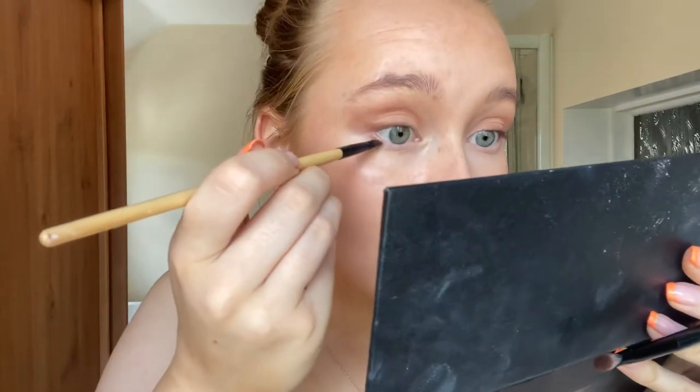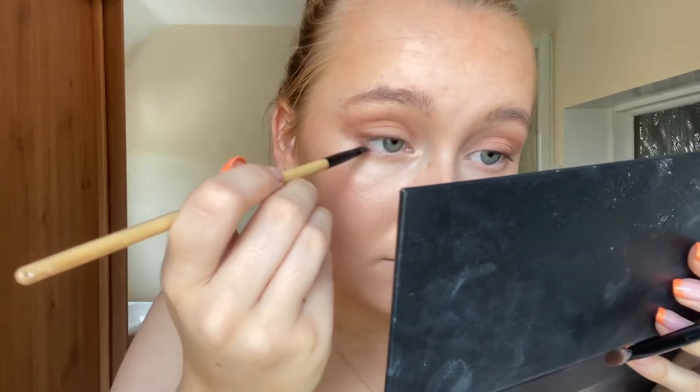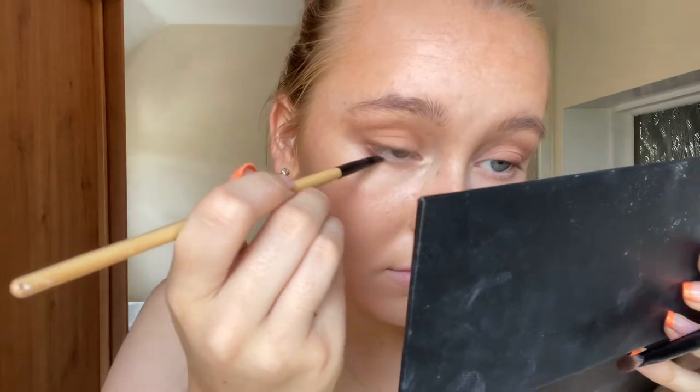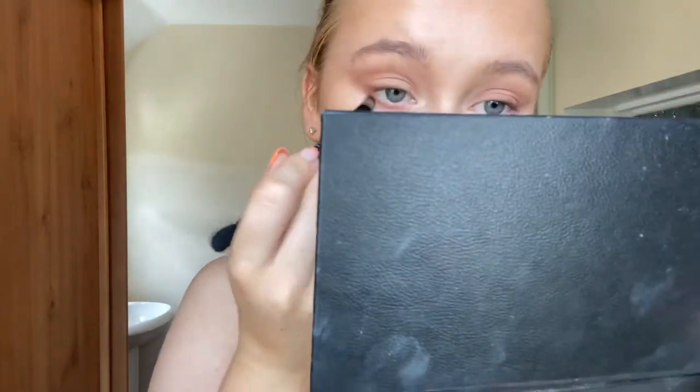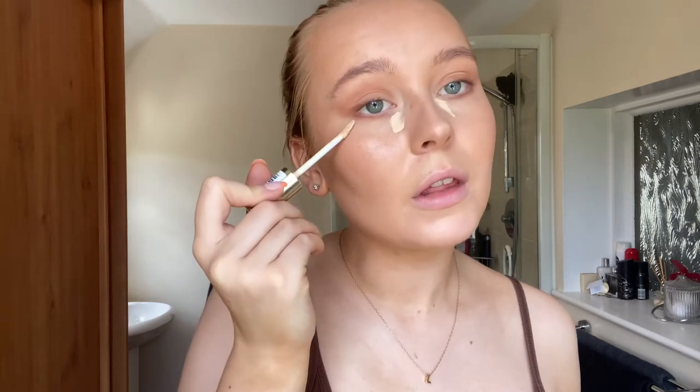I'm taking the shade Delicious on the angled brush underneath the eyes as well. Then I'm going back in with the concealer — going back under the eyes and just using a small brush to clean it up.